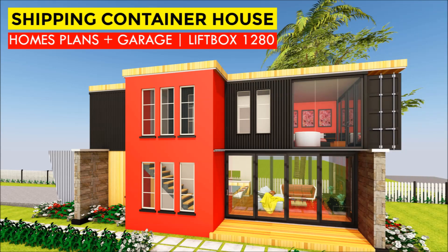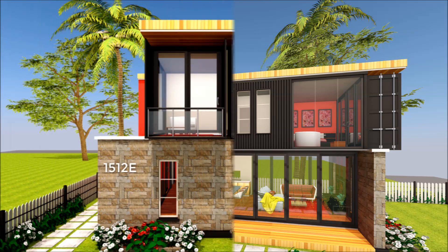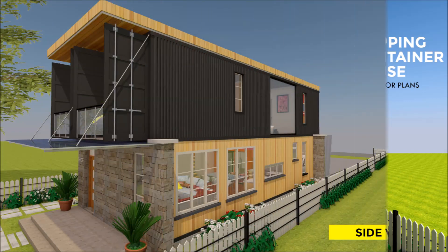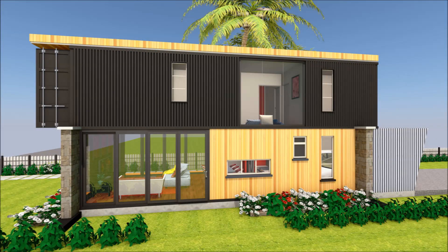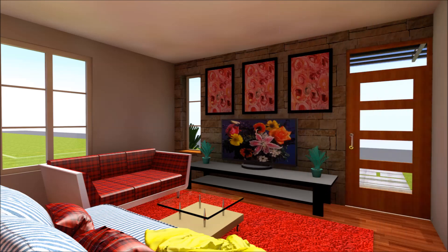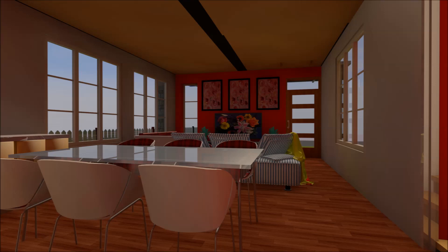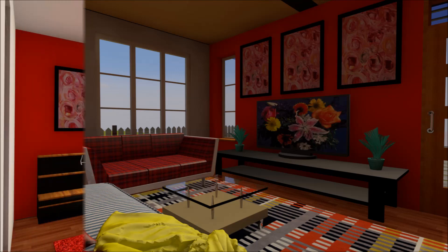This is a similar concept to Shelter Mode's most popular design, the Lift Box 1280 — a modern three-bedroom, 1,280-plus square feet house designed using two 40-foot high-cube shipping containers lifted one floor above the ground. The elevated containers sit on a strip foundation on either side of the building, ingeniously doubling the habitable space.